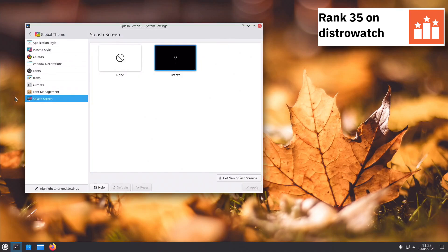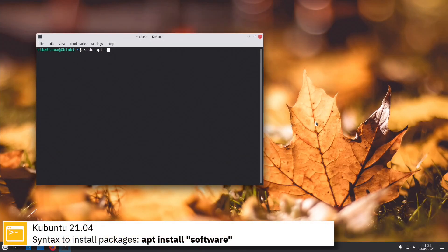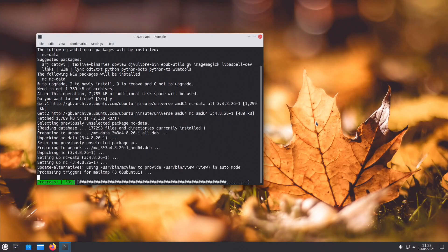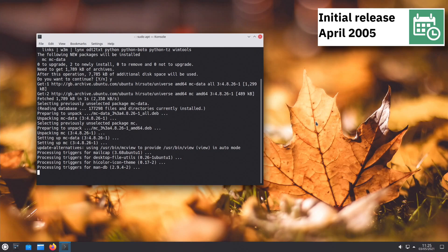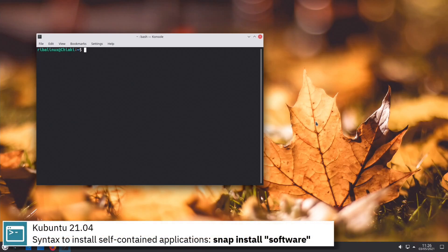For package management, Kubuntu uses apt. Here you can see the commands to install software from the command line using the apt package manager. For self-contained applications, Kubuntu uses snap.